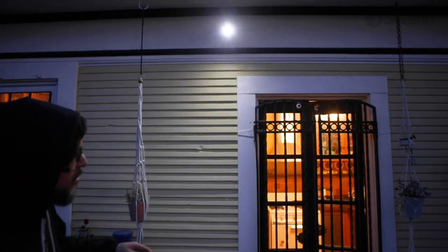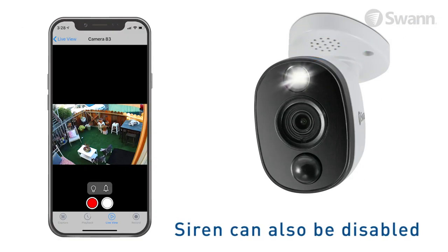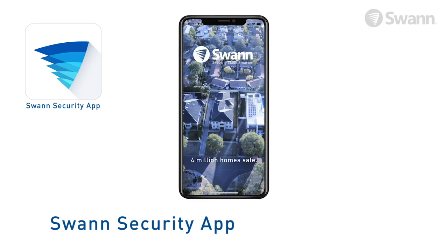An integrated siren allows you to scare off intruders. The lights and siren can be activated by motion detection or manually via the Swan security app.